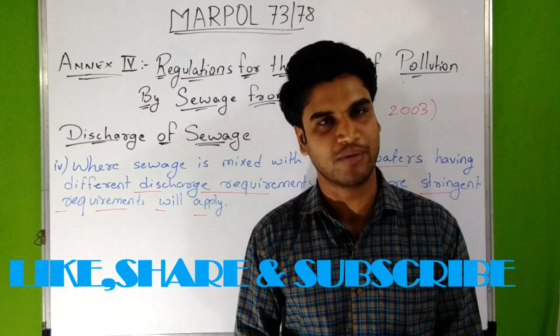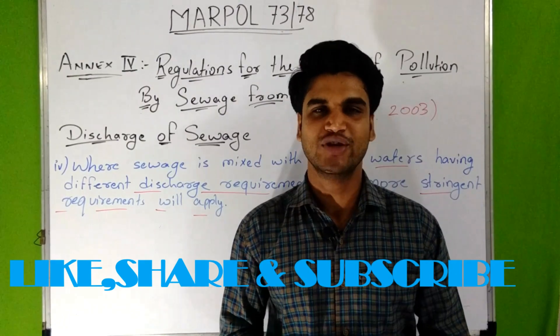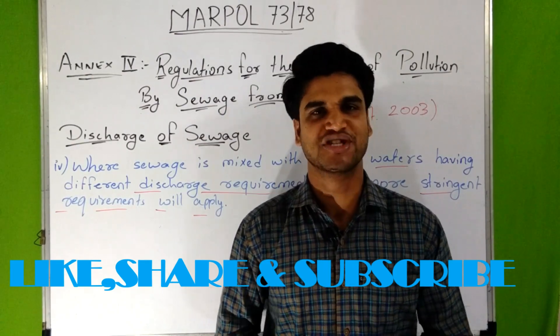So this was about Annex 4 of MARPOL 73/78, that is Regulations for the Prevention of Pollution by Sewage from Ships. I hope you liked the video, so please click the like button, share the video, and subscribe to the channel. Thank you so much.